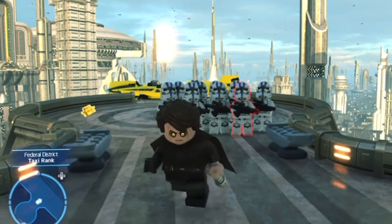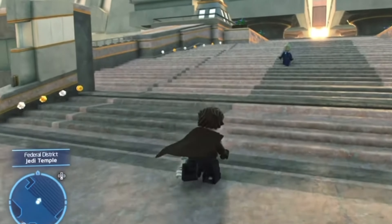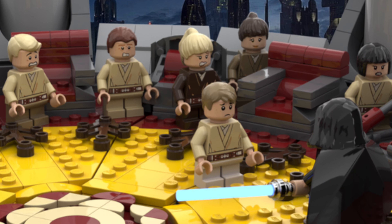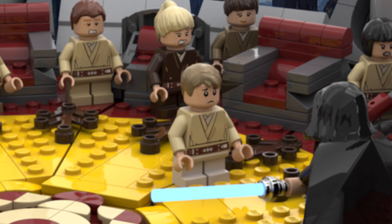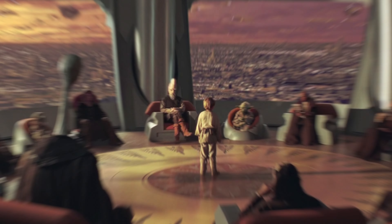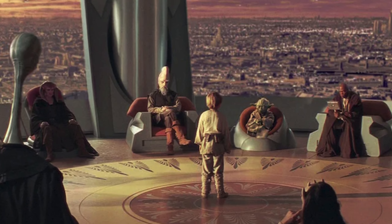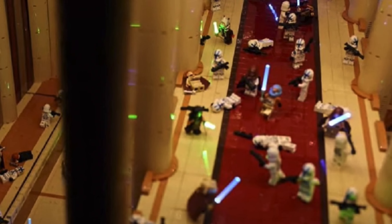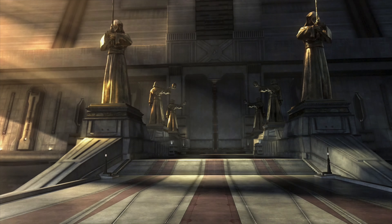Unfortunately, with Lego refusing to ever make any sets based on anything to do with Order 66, this remains unlikely — despite the fact that the Jedi Temple is a truly iconic location and certainly has the potential to be developed into an incredible large-scale set or a smaller, more accessible diorama. They'd be a day one from me. Let me know what you think of this idea down below, and if you want to see me build a mock of the Jedi Council, let me know in the comments.